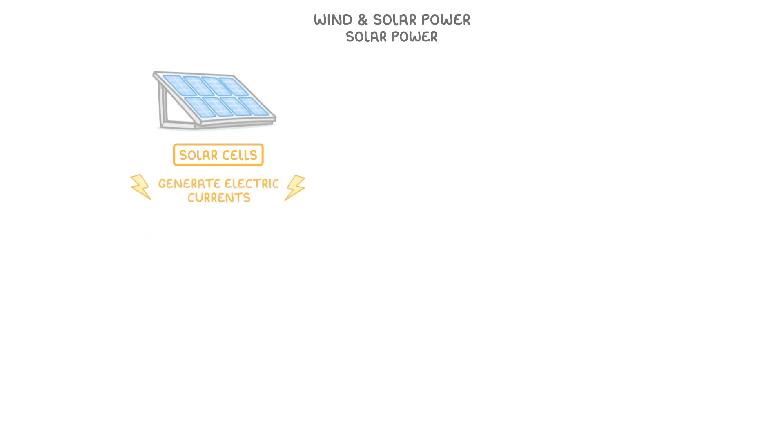Solar power, on the other hand, is generated by solar cells, which are often in the form of solar panels. These generate electric currents directly from sunlight, much like plants trap the sun's energy through photosynthesis.